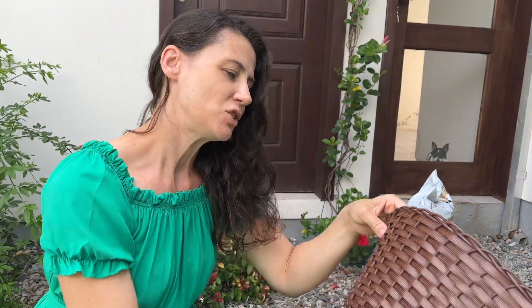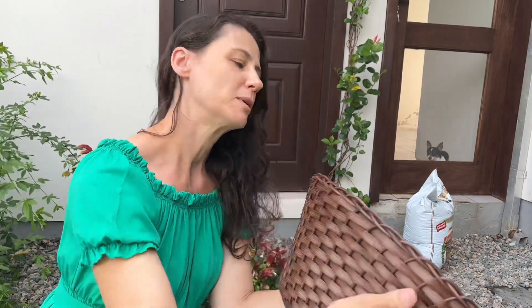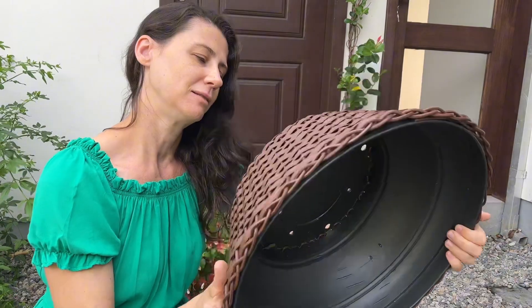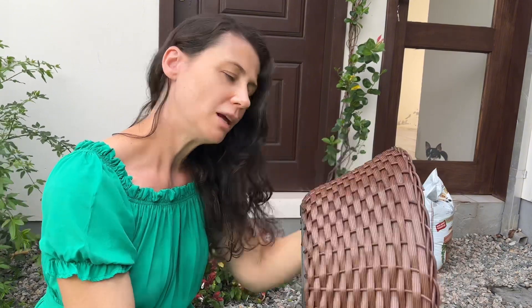Then I went to a store that has a lot of products — that has everything, right? And I bought this here, guys — look at this. I think this here is synthetic wicker. This vase here — let me see if there's a price. I don't remember the exact cents, but I paid 37 and a bit. I found it very beautiful, this vase. It is a normal vase, and it has this finishing here of synthetic fiber — I found it very cool.